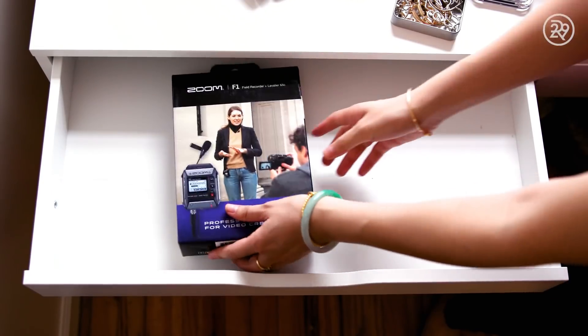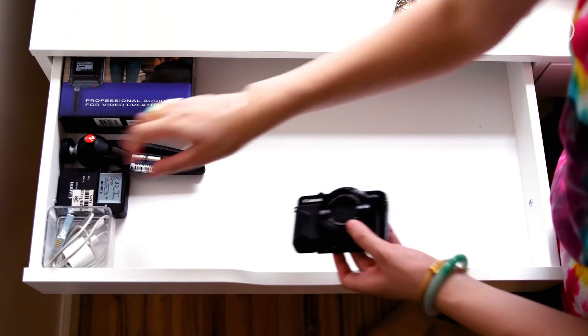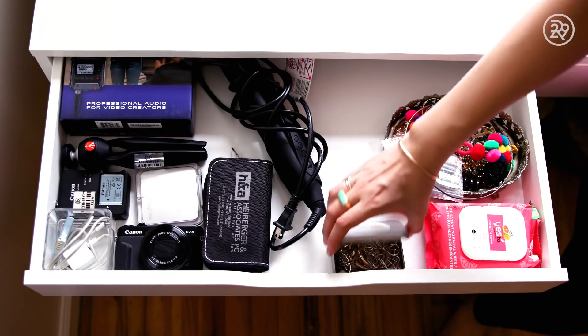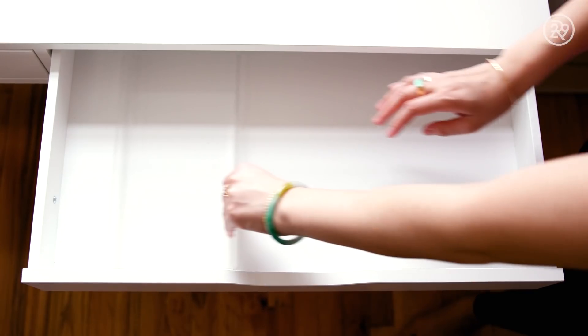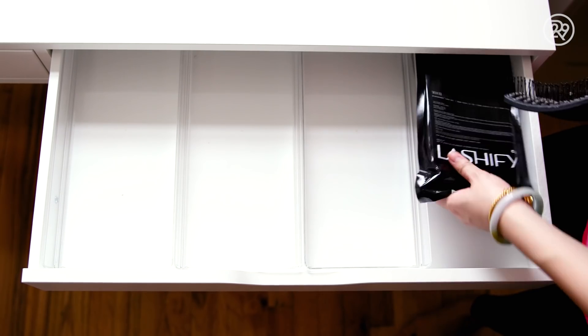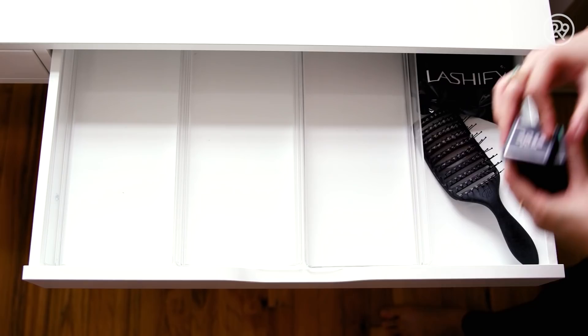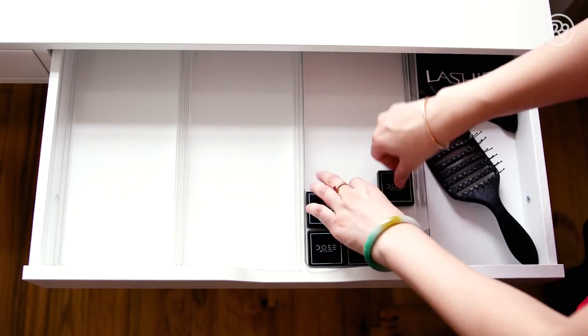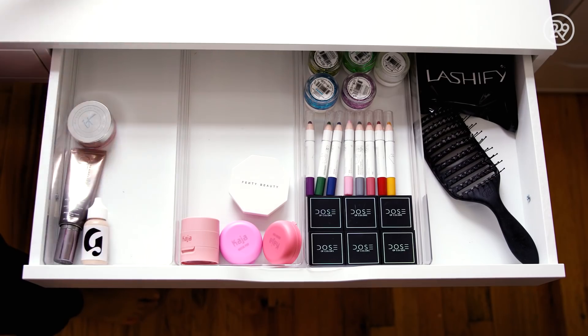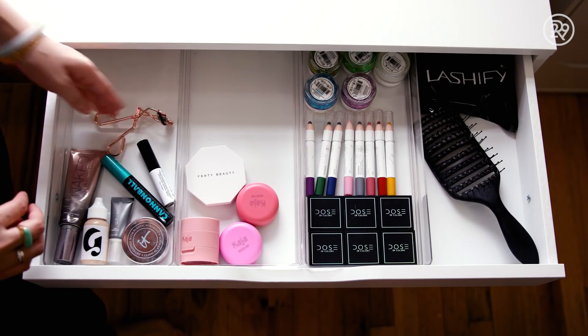Moving on to the desk drawers — on the left side is where I keep my camera equipment, my hair straighteners, my jewelry, and hair accessories. The right side is where I keep my go-to makeup products and makeup products that I want to test out — like eyeshadows that I just got that I haven't given my full trial run yet. The idea is I'll be moving things out of this drawer as I try them pretty regularly.